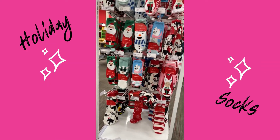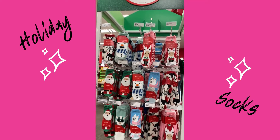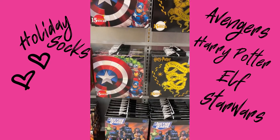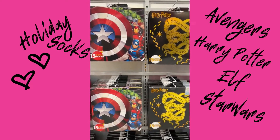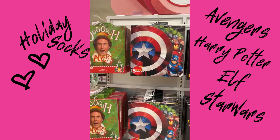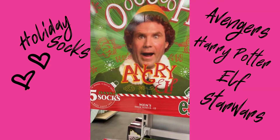They also have holiday socks for only three dollars. Look at these cool socks — they have a 15-pack for 15 dollars, all different kinds. They have elf socks.